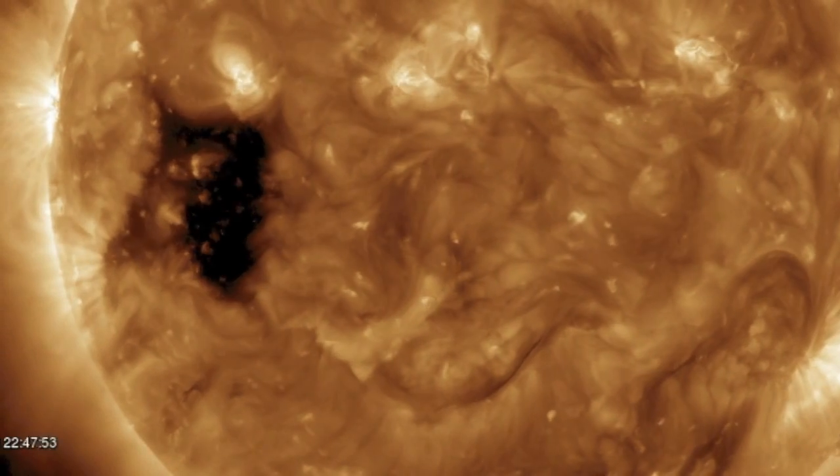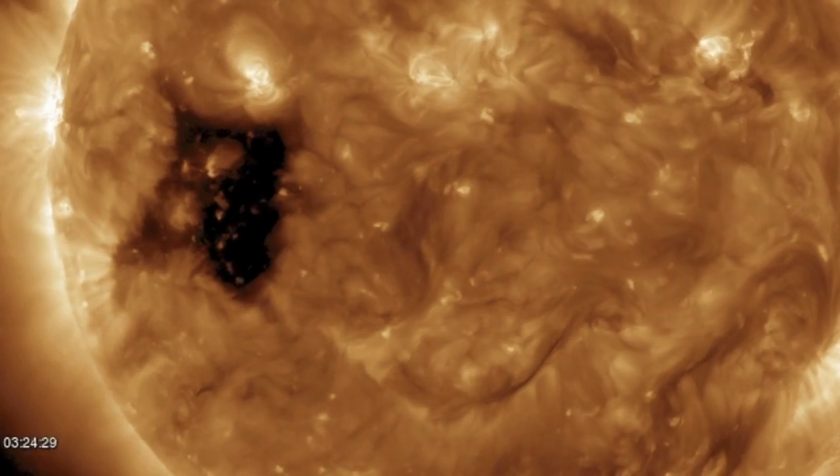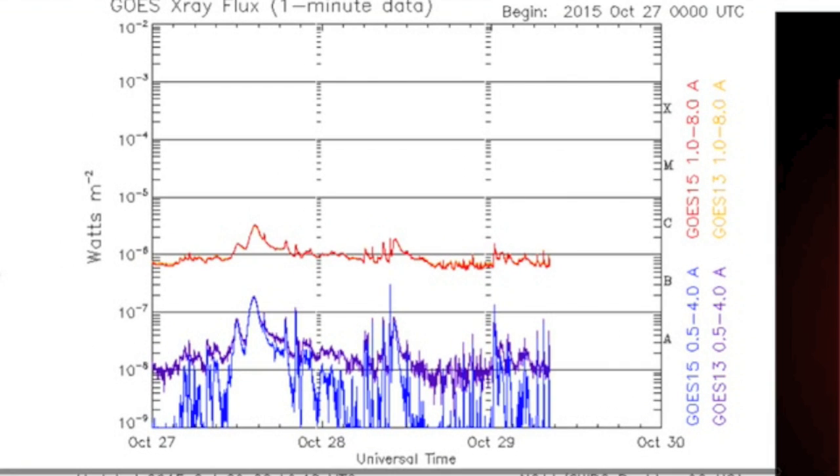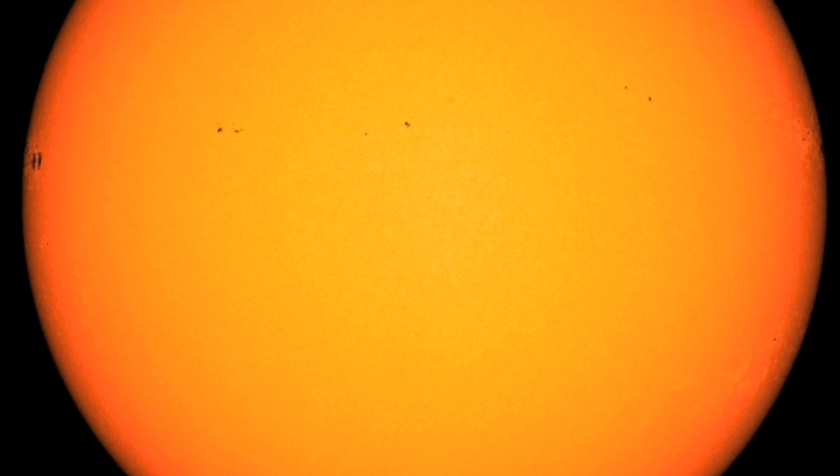Tons of filaments still on the south, with a big coronal hole coming in as well. Jumping to spaceweathernews.com, solar flaring is unable to match the activity of the filaments in coronal plasma. All of the Earth-facing sunspots on the disk are beta class, but with spread magnetism that is not interacting very well.